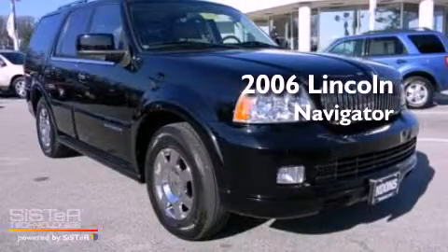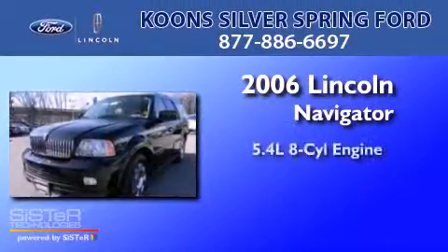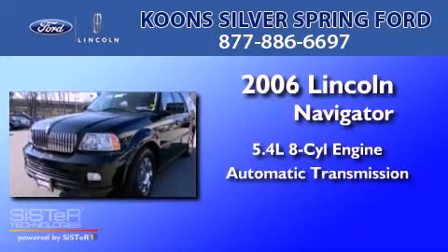This is a 2006 Lincoln Navigator. It has a 5.4-liter, 8-cylinder engine and an automatic transmission.